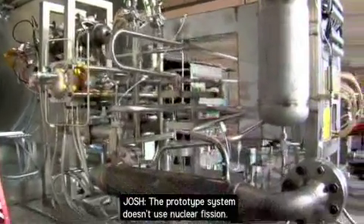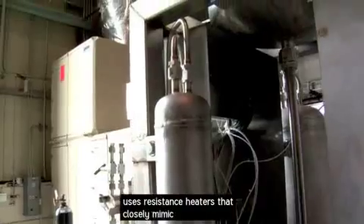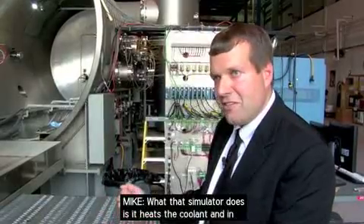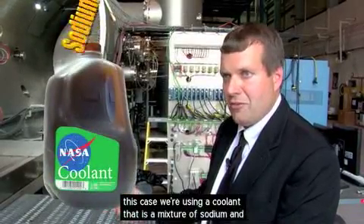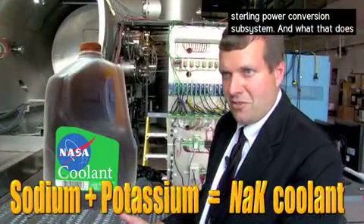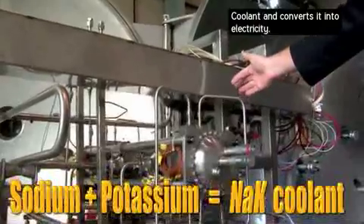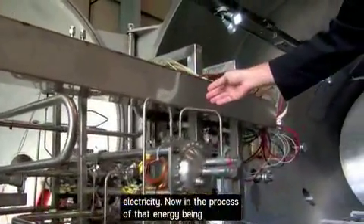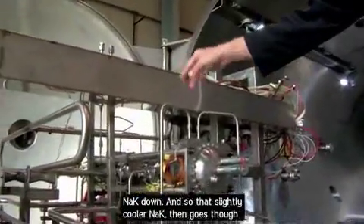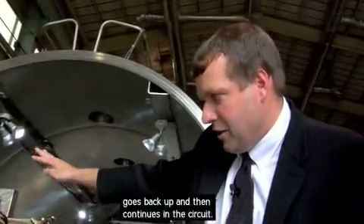The prototype system doesn't yet use nuclear fission — that's for a future iteration. For now, it uses resistance heaters that closely mimic the heat from fission. The heaters warm a coolant — a mixture of sodium and potassium — to about 850 Kelvin. That hot coolant provides power to a Stirling power conversion subsystem, which converts about 25% of the thermal energy into electricity. The cooled coolant is then repressurized by a pump and returns through the core simulator to be reheated, continuing the circuit.